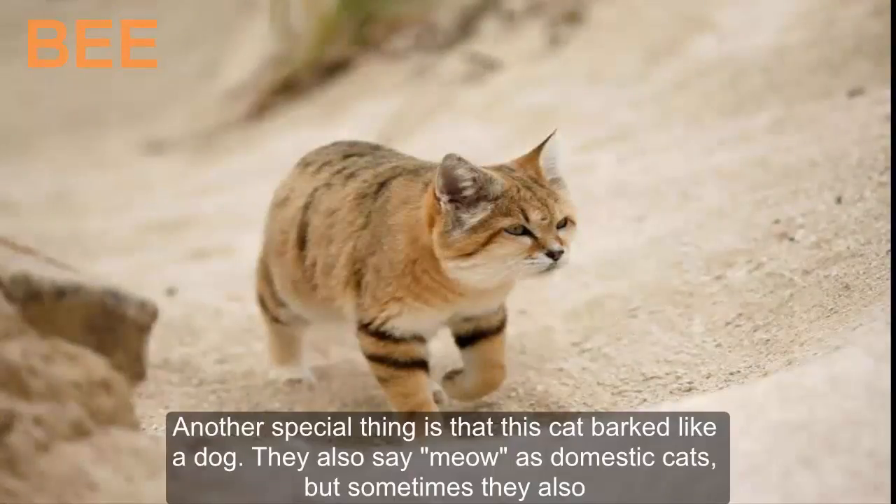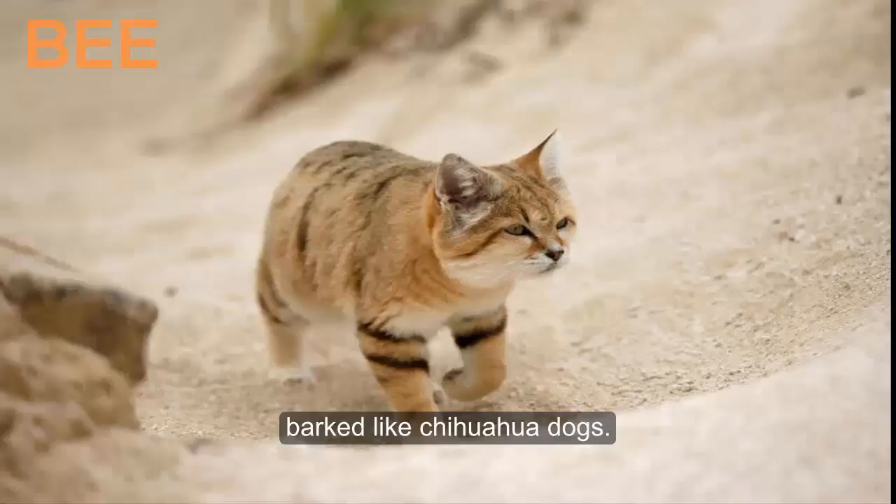Another special thing is that this cat barks like a dog. They also say meow like domestic cats, but sometimes they also bark like chihuahua dogs.